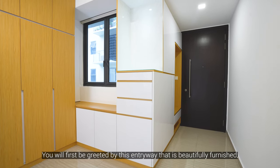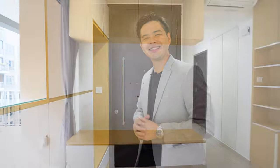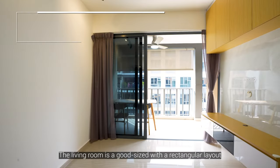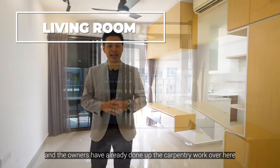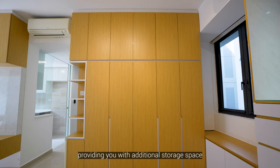You'll be first greeted by this entryway that is beautifully furnished, providing you with tons of storage space for your shoes. The living room is a good size with a rectangular layout, and the owners have already done up the carpentry work over here, providing you with additional storage space.